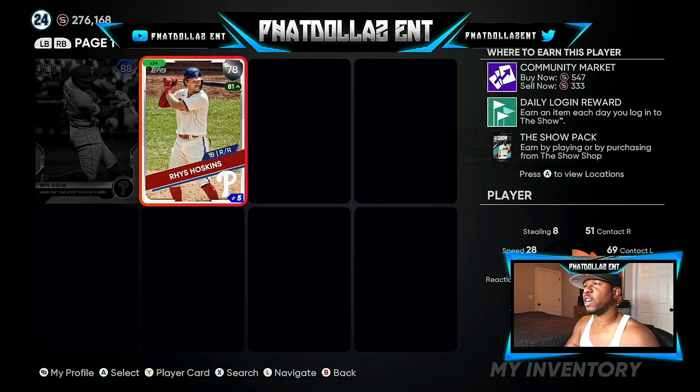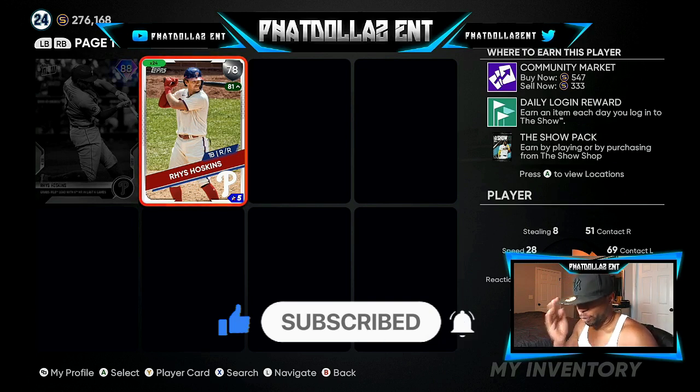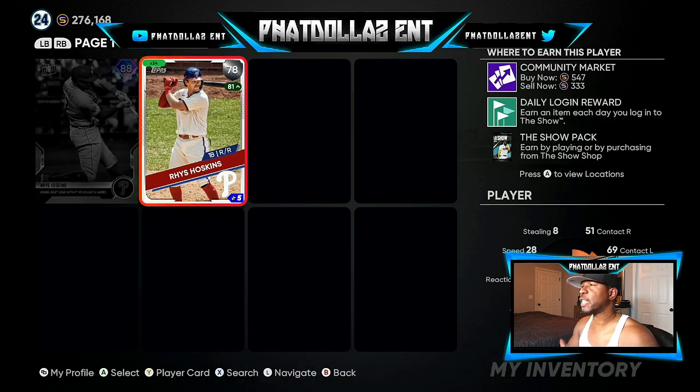Rhys Hoskins — y'all better watch out for him. Right now he's very cheap at 333 stubs. I've had him for about a month, got him at 104 to 105 stubs. He's not guaranteed to get the plus two, but if he gets a plus one on the roster update, people will start investing and he'll only be one point away from 80 overall. The last seven games: four home runs, .391 batting average, and a 1.087 slugging. His inside edge is already up to 81 overall.